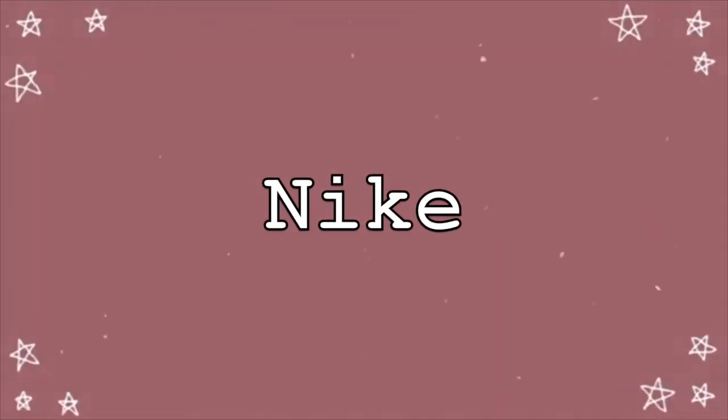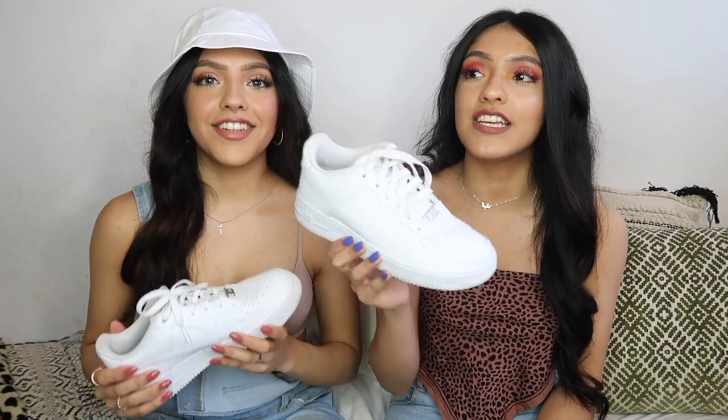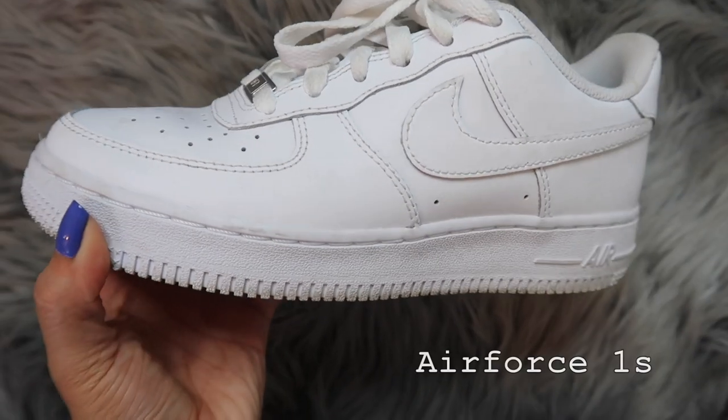The majority of the shoes we have are Nikes, so I say we start with those and get them out of the way. We had to start off with the most basic shoe — these bad boys right here, Nike Air Force Ones. I just feel like you have to have these in your collection. They literally go with every single outfit.